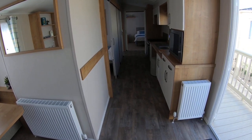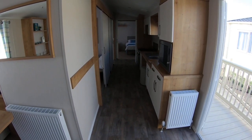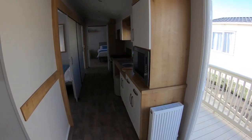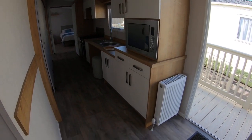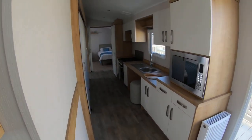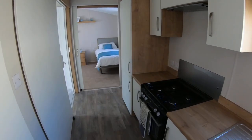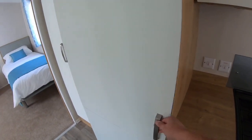The Richmond model also has full linoleum right the way through. In the galley kitchen, as you can see, there's an integrated microwave as standard, plenty of cupboard space and drawers. The cooker hood extractor is standard, the gas cooker is standard, and in this model the integrated fridge freezer is standard also.